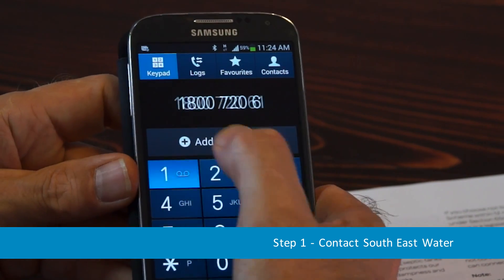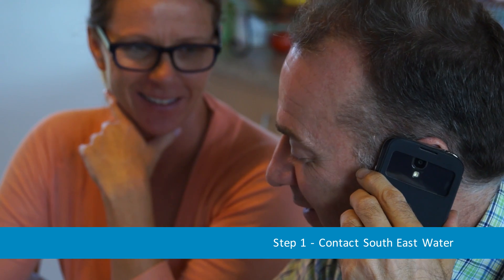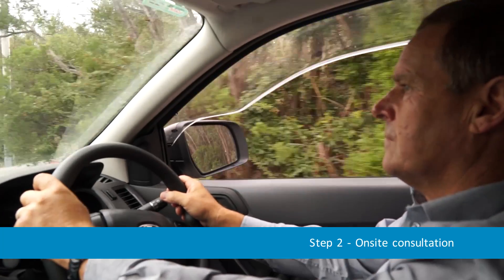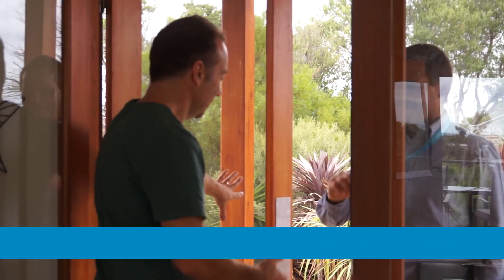Once you have decided to connect, the first step is to contact Southeast Water to arrange an appointment for an on-site consultation. A member of our connections team will then visit you to discuss the location of your tank.